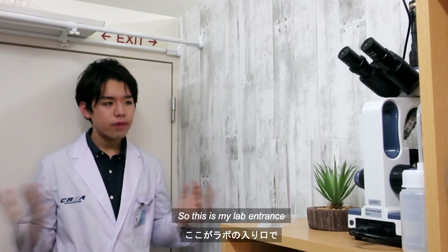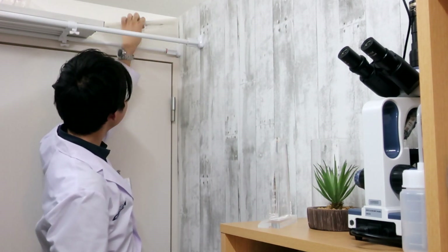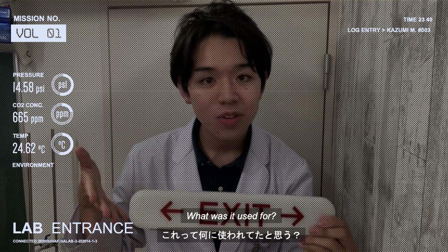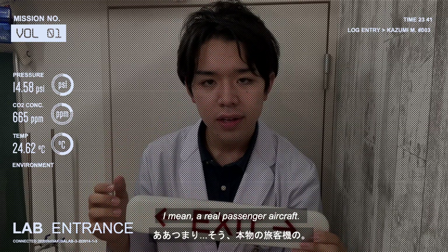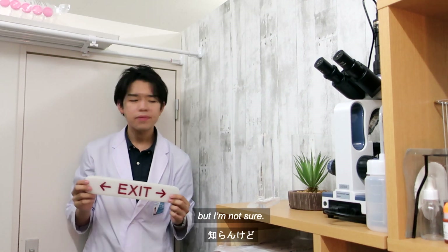So, this is my lab entrance. Can you see the exit sign on the wall? What was it used for? Guess what? Actually, it was used in a real aircraft — a real passenger aircraft. I guess it's from some Boeing aircraft, but I'm not sure.